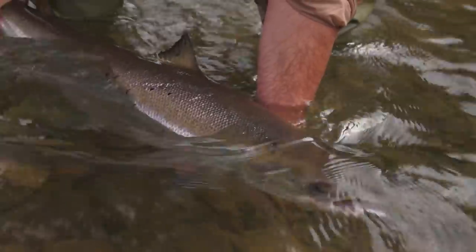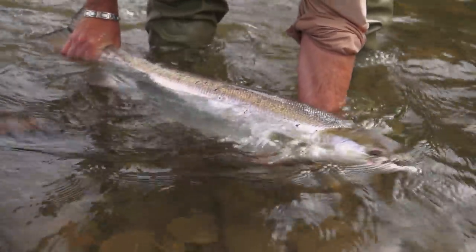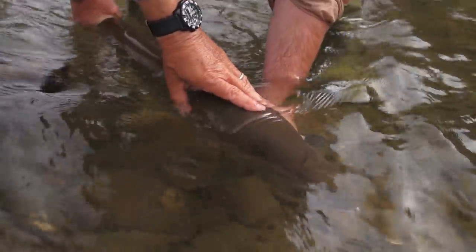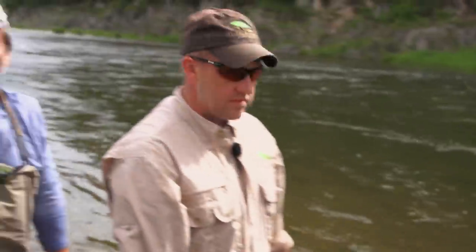Nice fish. Wow. Amazing. How big is that fish? 16, 17 pounds. Magnificent. Can I release her? There she goes. Wow. Good job. My first adult salmon.